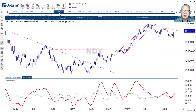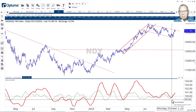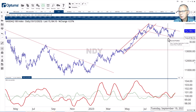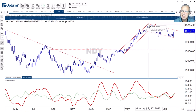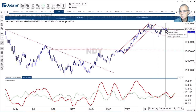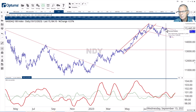Moving to the NASDAQ. The RRG lines are both pushing above 100, putting the NASDAQ right into the leading quadrant with strong momentum. Even more importantly, it's challenging the overhead resistance coming from the falling trend line drawn from the high of July and following the recent high. This is becoming a pretty reliable trend line, touching it one, two, three, four, five times depending on how you count.